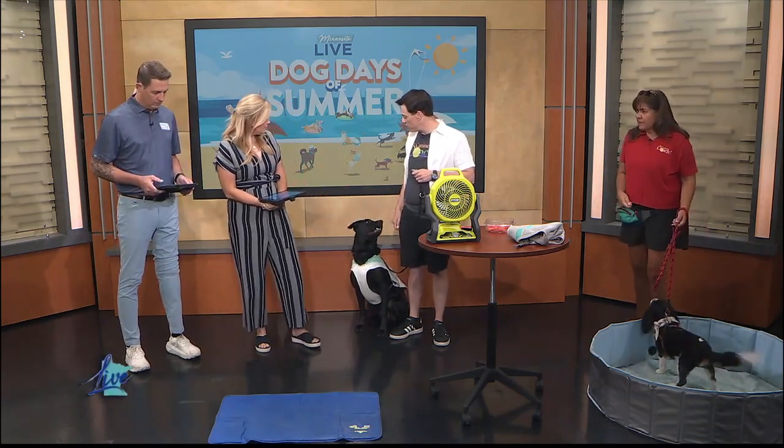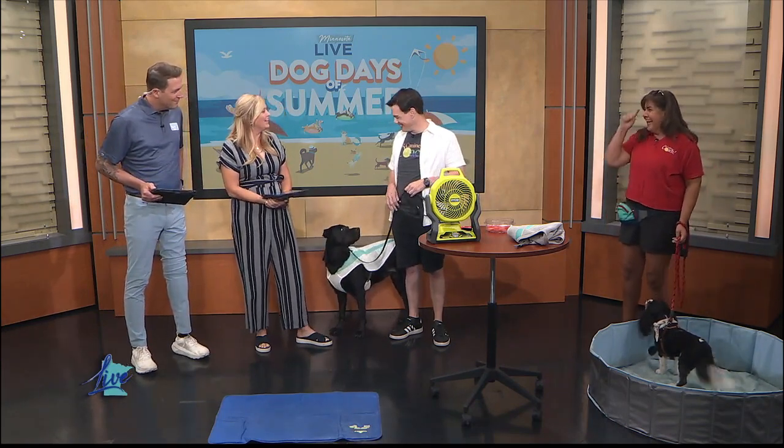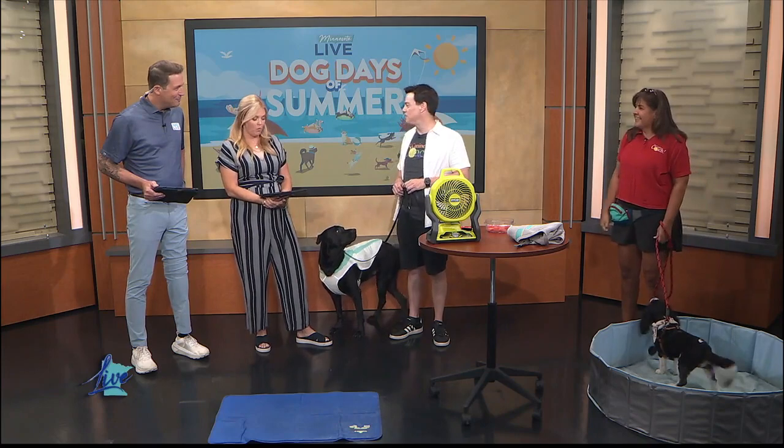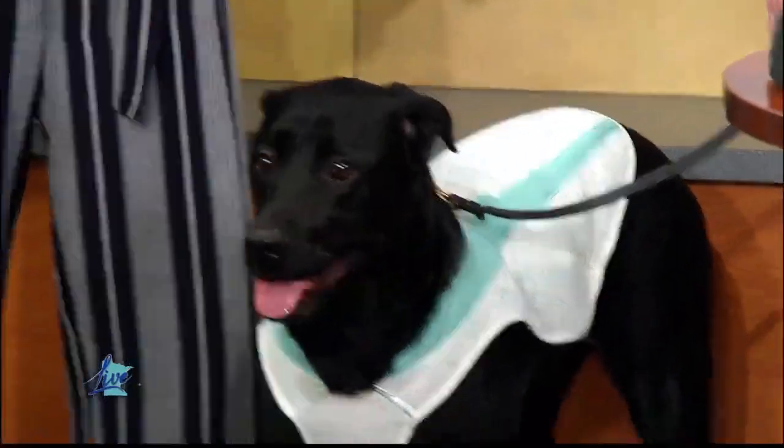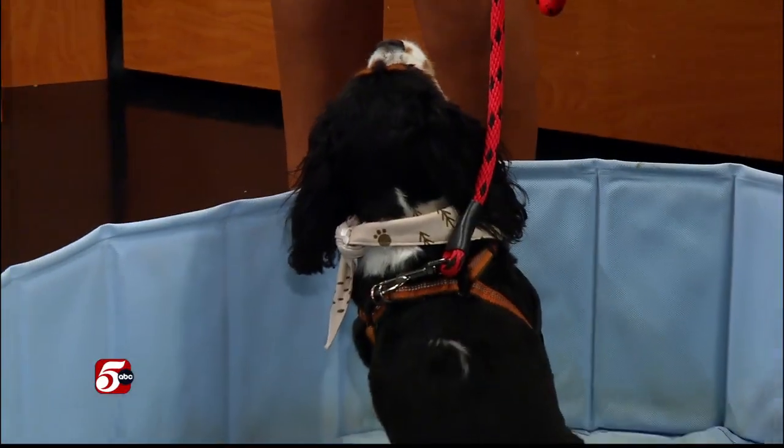This is Ruby — she's five years old and she's a lab-Rottweiler mix, so let's see how she does today. Wonderful. And Annette, who do you have? This is Charlie — he's a Cavalier King Charles Spaniel and he is three. Charlie really wants some attention.